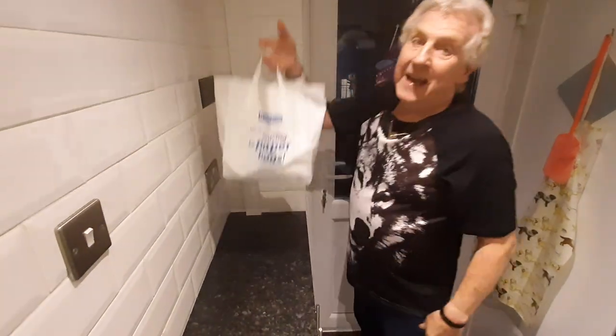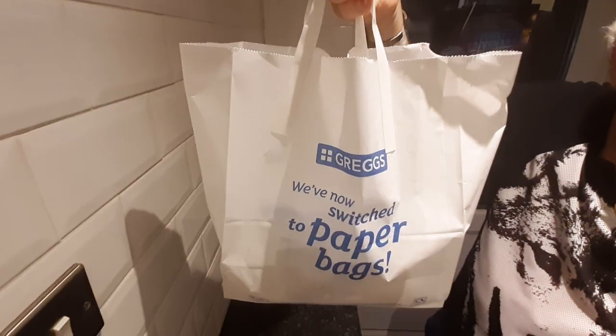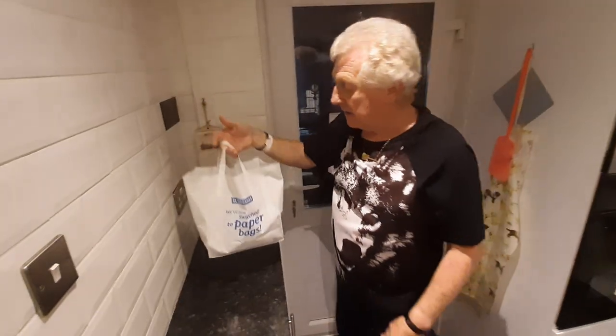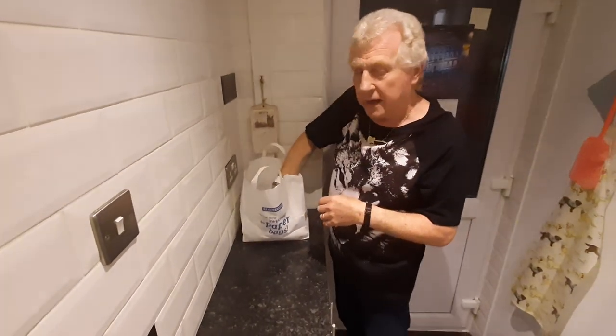We've got a surprise for you! That's what it is — it's a surprise bag. We've been to Greggs. Now this is something different; it's like a lucky bag — you don't know what you're getting.